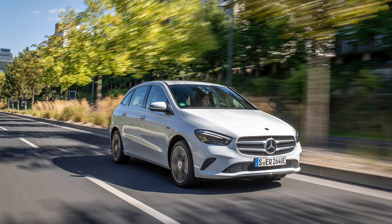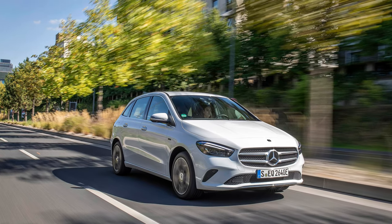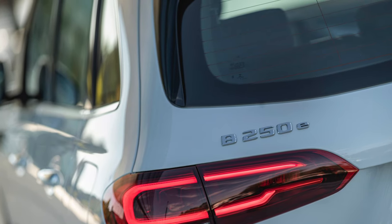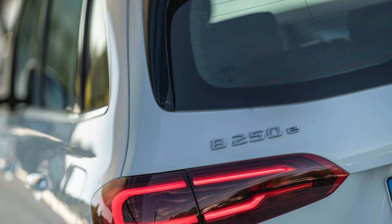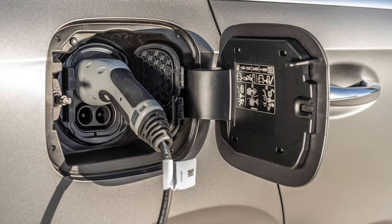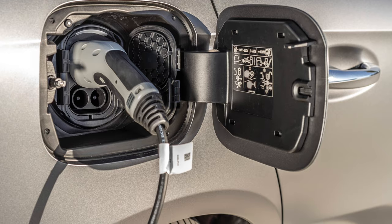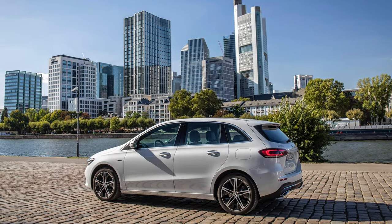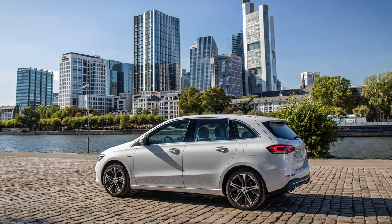Efficiency is one of the defining characteristics of the B-Class for me, so if you want to maximise efficiency, take a look at the plug-in hybrid B250E. This marries up the 1.3 litre turbocharged petrol engine with a 10.6 kilowatt hour capacity battery, which can give you a zero emissions driving range of up to 42 miles, and allows you to choose whether you'd like to run the car on the battery, on the engine, or both.